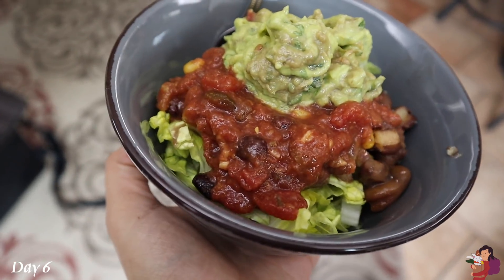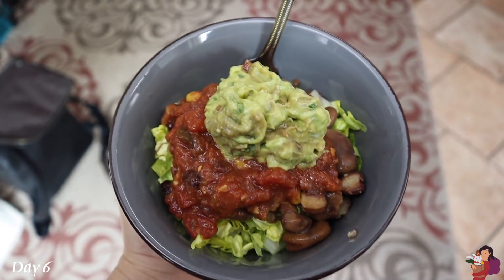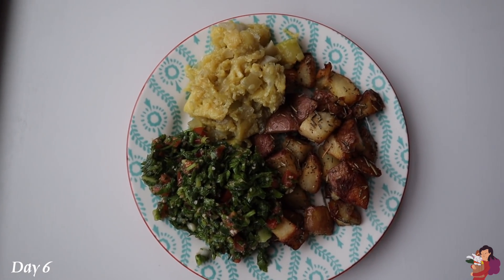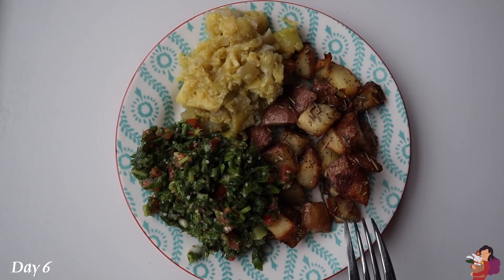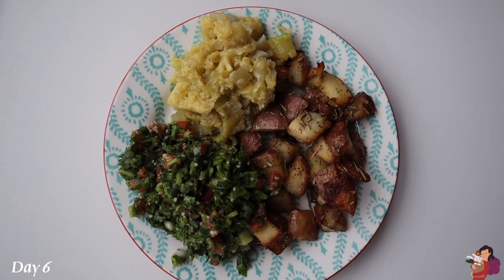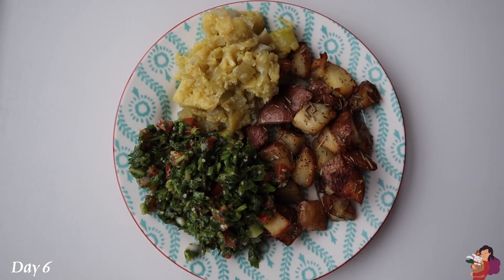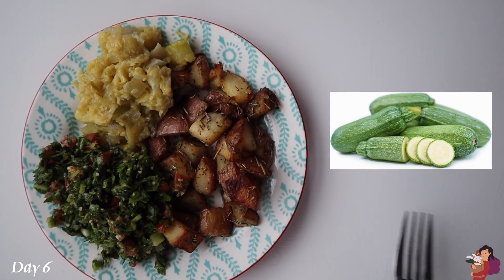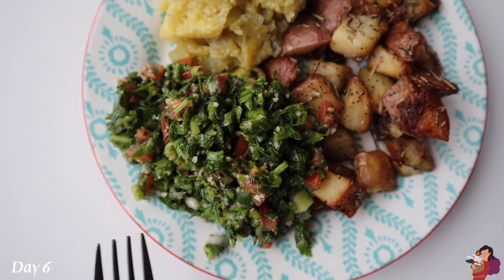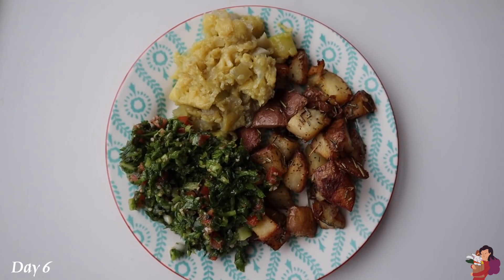This is basically the bowl version of the bean burritos my mom made the other day — instead of a tortilla, I placed everything on a bed of romaine. For dinner I have roasted rosemary potatoes, gusa (which is squash insides — the light green zucchini type — cooked with olive oil, cumin, salt, and pepper), and tabouli: a parsley salad with tomatoes, cracked wheat, green onions, lemon, and olive oil. Middle Eastern food for dinner.